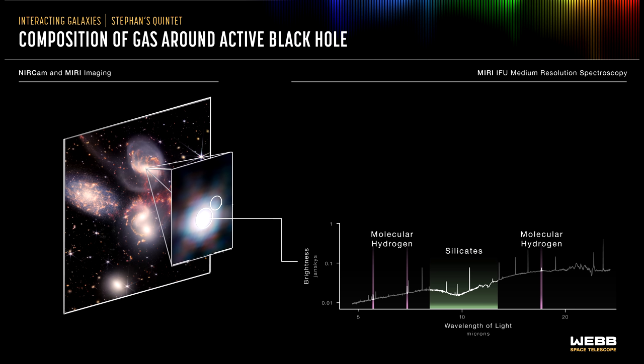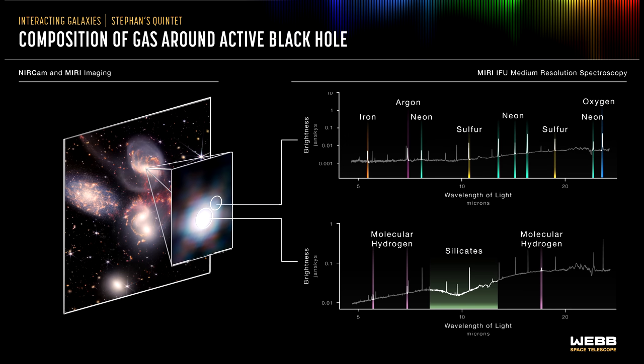The spectrum reveals the supermassive black hole has a reservoir of colder, denser gas with large quantities of molecular hydrogen and silicate dust that absorbs the light from the central regions of the galaxy. The spectrum from the black hole's outflow shows a region filled with hot, ionized gases including iron, argon, neon, sulfur, and oxygen, as denoted by the pixels at given wavelengths. The presence of multiple emission lines from the same element with different degrees of ionization is valuable for understanding the properties and origins of the outflow.